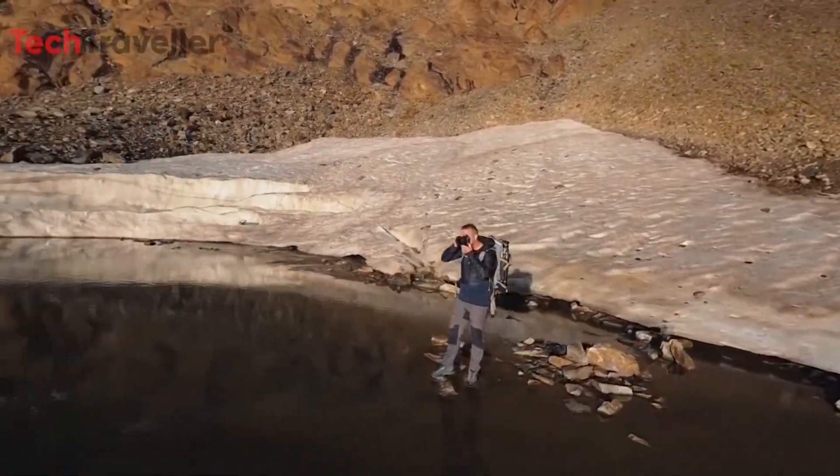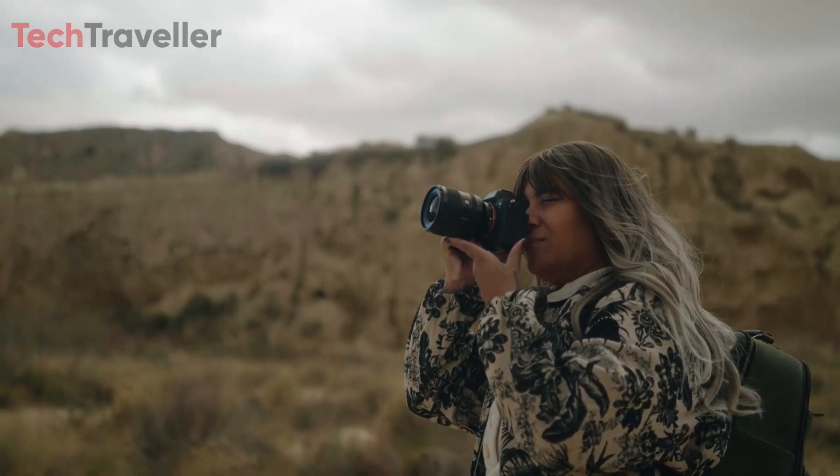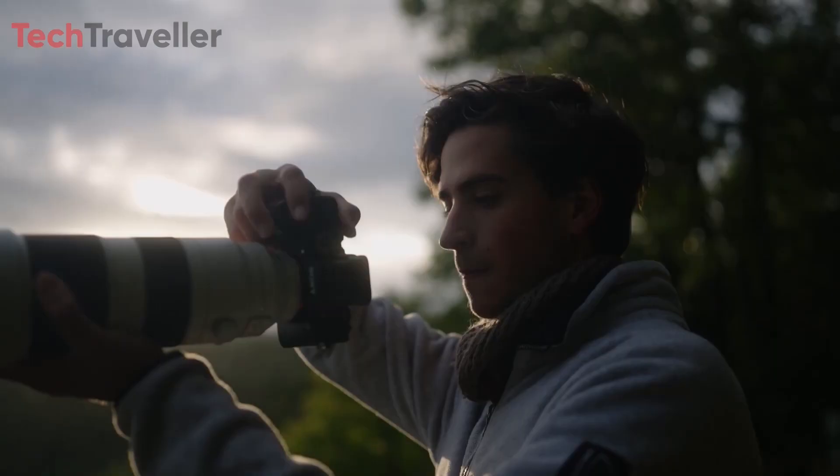Stay tuned for more information. What camera is capturing your moments right now? Drop its name in the comments below — we're curious to know.